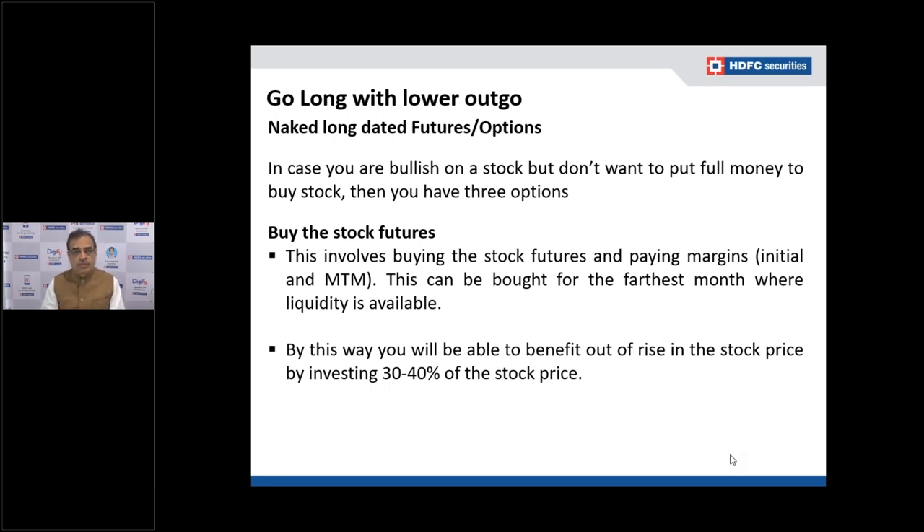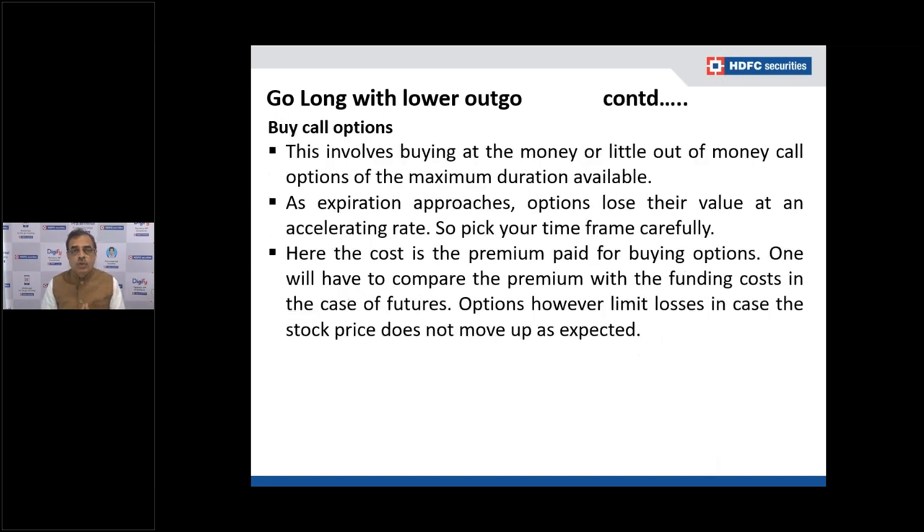There are rollover costs if you carry positions beyond two or three months — the basis cost for continuously rolling over. You also have to manage payments and receipts, and the tax treatment will be speculation rather than capital gains, unlike buying a cash stock. Importantly, buying stock futures does not mean you avoid losses — it is a naked long, so both upside and downside are fully on your account.